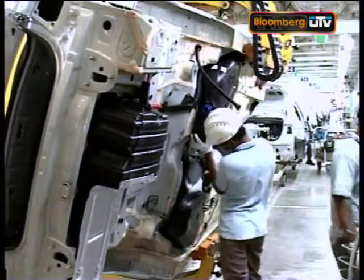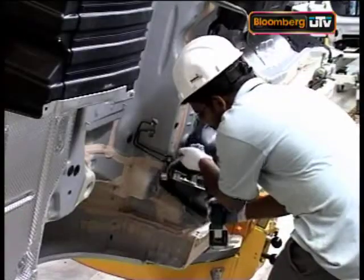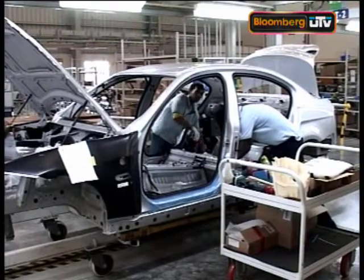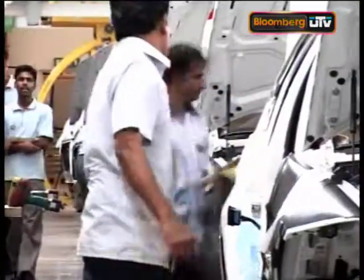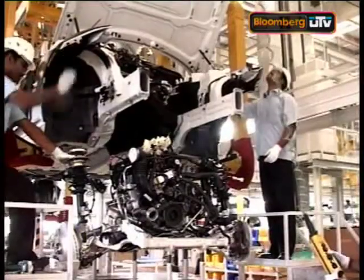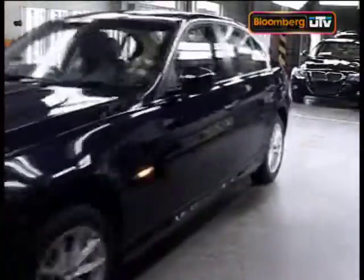So even as potential customers prospect BMW showrooms for exciting fast machines, CKD plants such as Chennai bank on the efficiency of their supply chain software systems, their database management controls, and a small but skilled team of workers that aim to deliver the same quality levels their German counterparts would thousands of miles away. Pavan Lal, Bloomberg UTV, Mumbai.